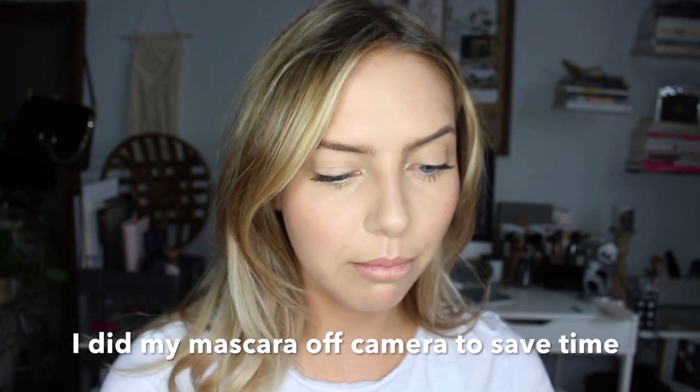Then I'm going to put the same Blossoming blush on my lips, mixed with Radiance highlighter. So here is the finished look with the foundation. I am really, really, really loving the way my makeup is looking. I feel like everything I put on has just been like a good makeup day, and it might be thanks to this foundation.